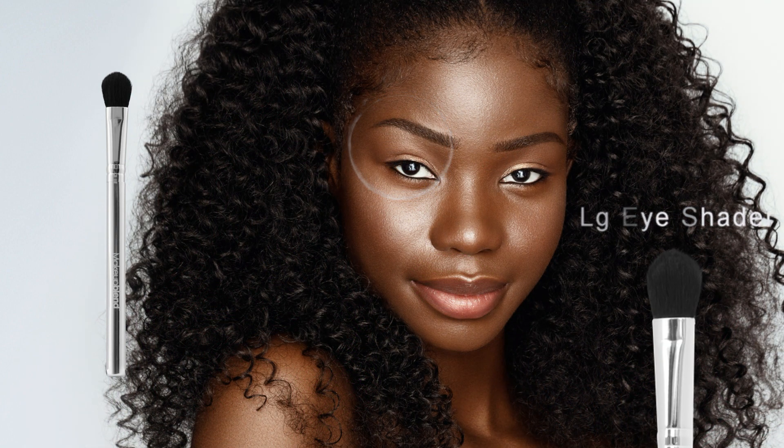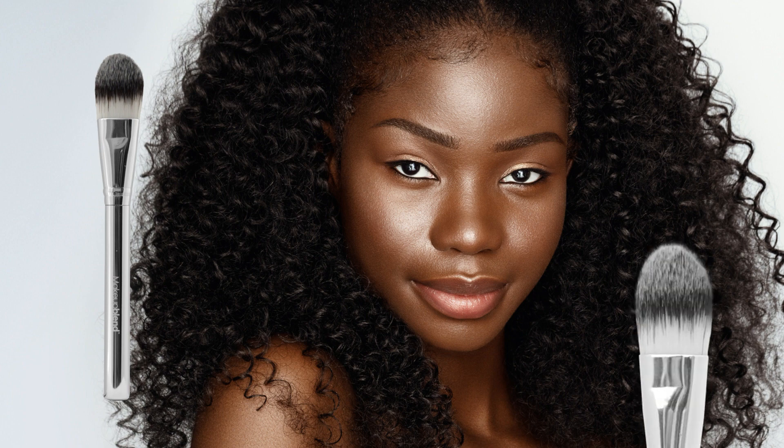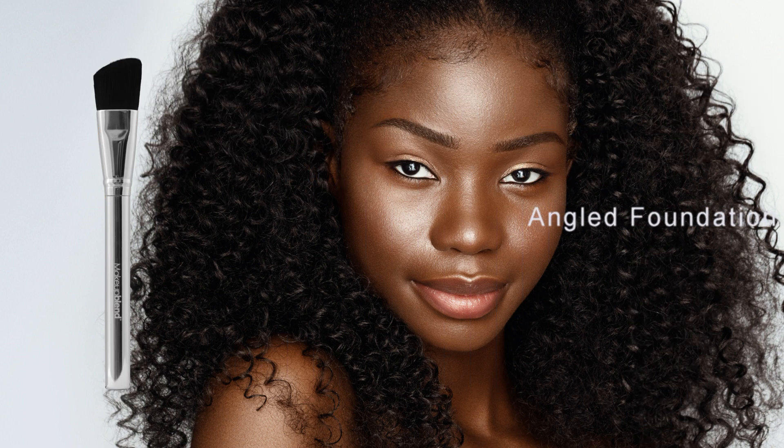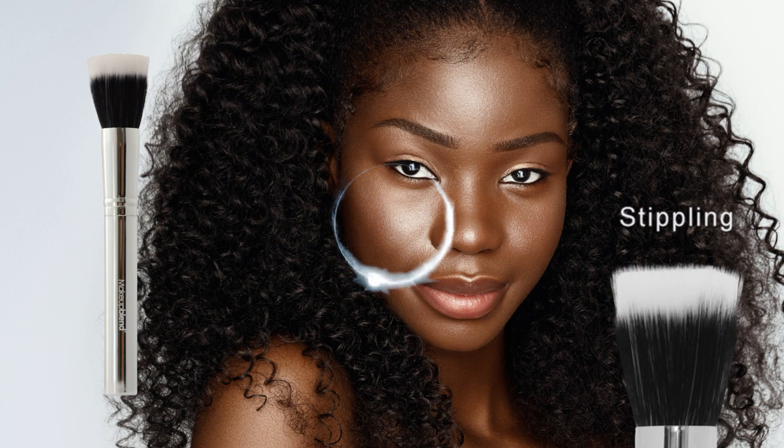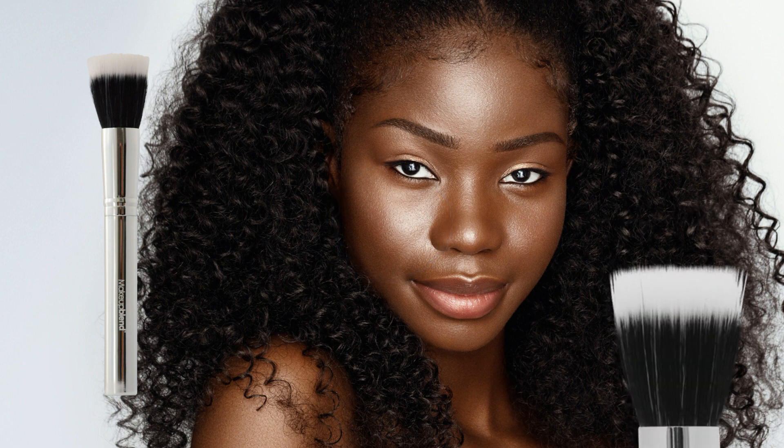LG Eye Shader: a rounded, tapered brush head designed to apply, smudge, and blend eye products quickly and thoroughly. Foundation: constructed specifically for smooth and even foundation applications, this brush is used to apply, blend, and distribute foundation on all areas of the face and neck. Angled Foundation: a slanted brush head allows for more precise application to the contours of the face. Blush: designed with chiseled sides that are perfect for highlighting and shading with blush. Contour: a large, angled brush head used to achieve perfect cheek contouring. Stippling: a flat-topped brush head used for blending fluids, creams, powders, and pigments for lightweight application.